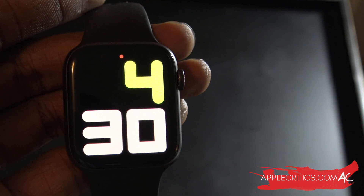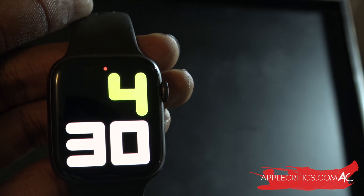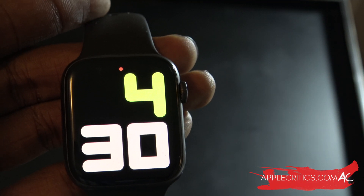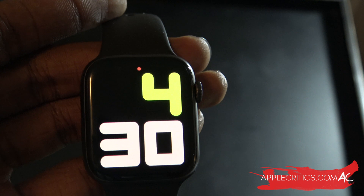Right after tvOS 13.4.8 beta, Apple has just released the first WatchOS 6.2.8 beta version to developers. This update comes two days after WatchOS 6.2.6 was released to the public, and as with tvOS, Apple has skipped 6.2.7 for some unknown reason.